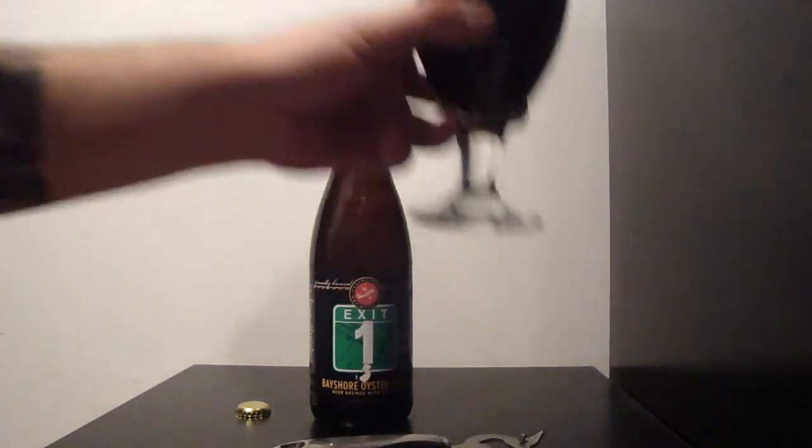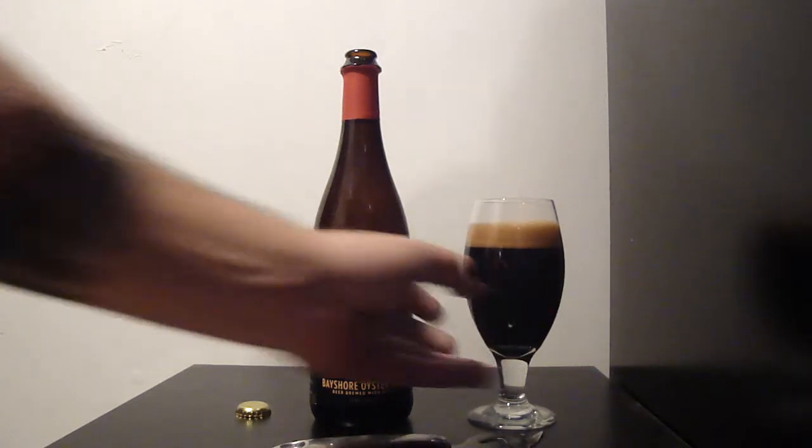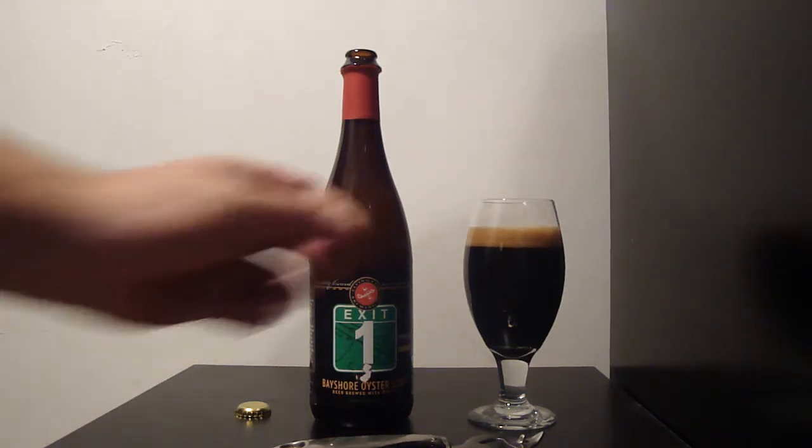Let's see what the aroma is. A lot of chocolate. No fishy smell as you might think, but the oysters were just used for their mineral content to help the beer. Looks good — can't wait to taste it.